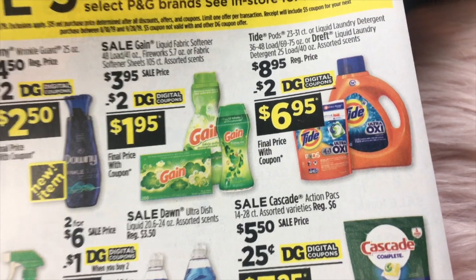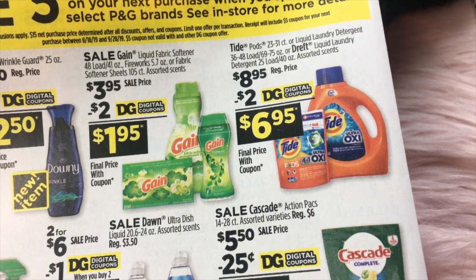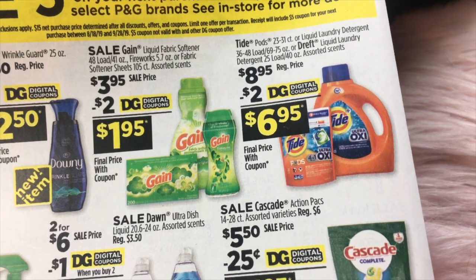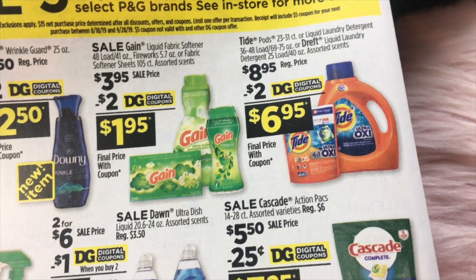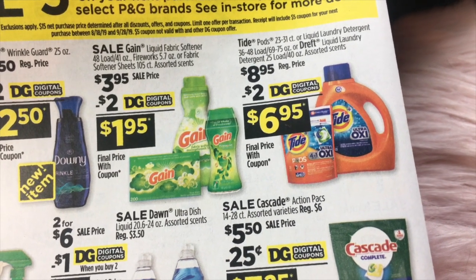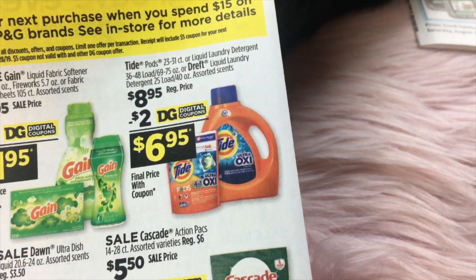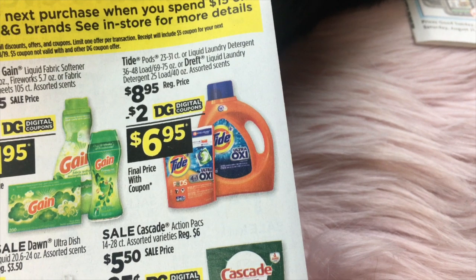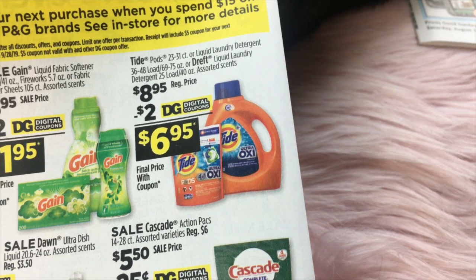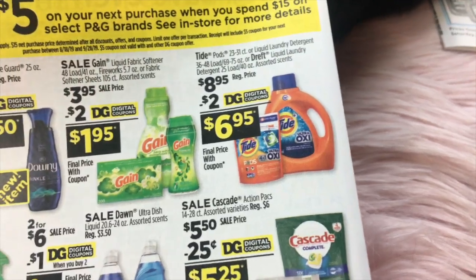We also still have Gain — this is a promotion on the smaller items at $3.95 and still the $2 digital, making those just $1.95. And Tide, they are promoting the larger sizes at $8.95 less a $2 digital. Usually the digital you can apply to the smaller sizes, so keep that in mind.